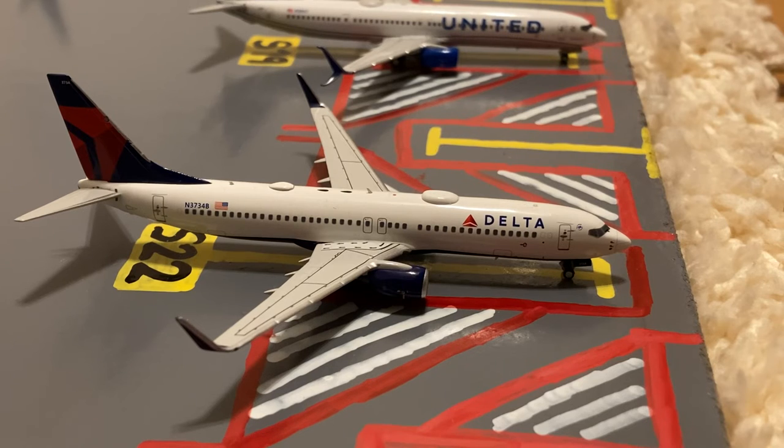Next to the Delta CRJ, we have this Delta 737-800. Earlier today he came in from Atlanta and later today he'll be loading up for his return back out to Atlanta.